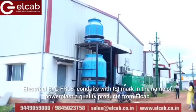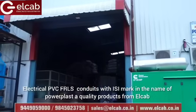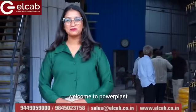Electrical PVC FRL conduit with ISI mark, in the name of Powerplast — a quality product from El Cap. Welcome to Powerplast.